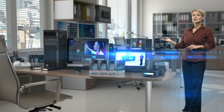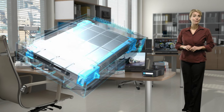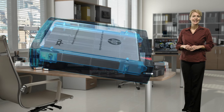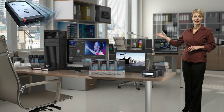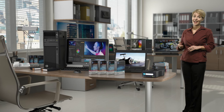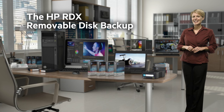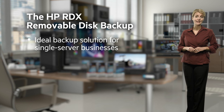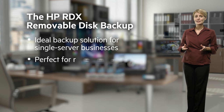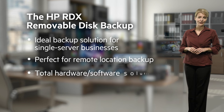Finally, and importantly, the HP RDX removable backup system delivers secure and robust storage. The portable, rugged disk cartridges enable easy transportation of data for off-site archiving, disaster recovery, and peace of mind. The HP RDX removable disk backup system is the ideal backup solution for businesses with little or no IT resources, or for desktops, workstations, single server organisations, and remote locations.